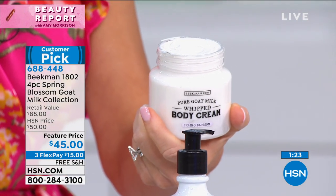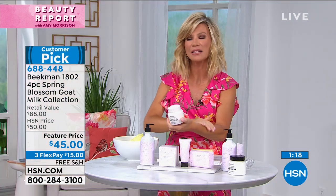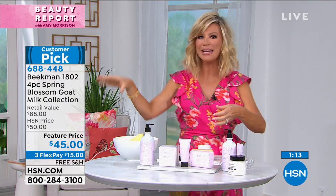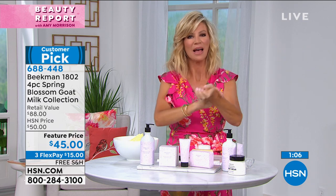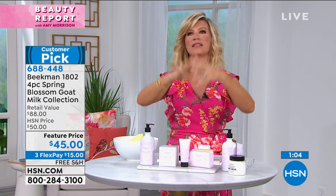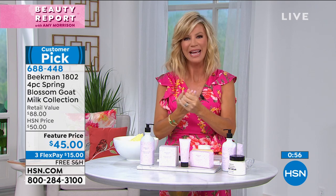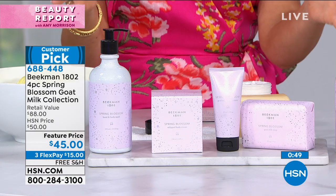Oh, that floral is so good! It's like you just walked outside and you can smell the fresh peony blooming, the fresh lily of the valley, the fresh lilac trees. Being from up North, we had this beautiful lilac tree where I used to keep my horse. Imagine all of those smells coming together — fresh, nothing synthetic. Don't forget Beekman's clean beauty — no harsh ingredients in their products.